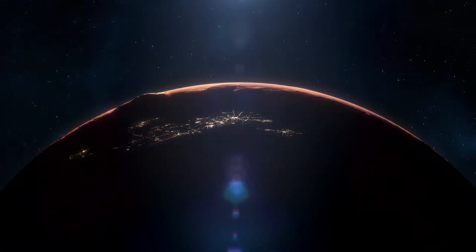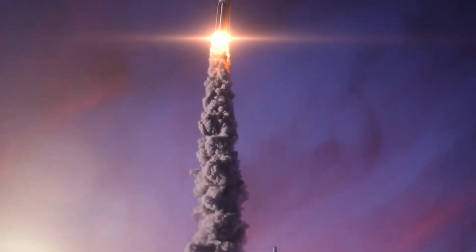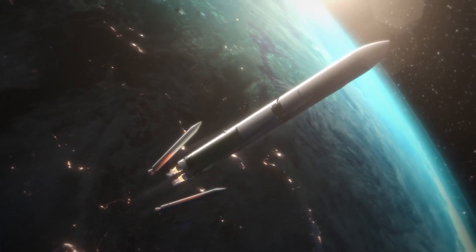One approach to mitigating the risk of radiation exposure is through effective spacecraft design. This includes incorporating materials into the spacecraft structure that can provide shielding against radiation.